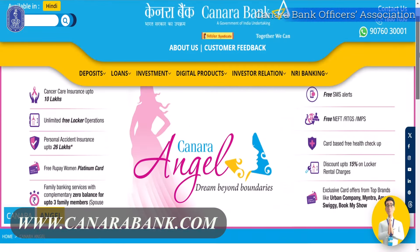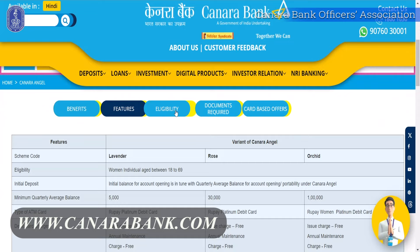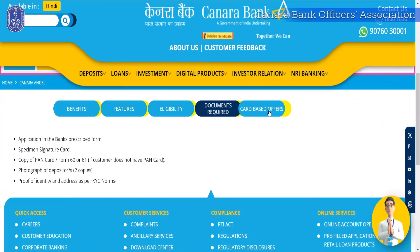These features are just the tip of the iceberg. You will find a lot more features in Canara Bank's Canara Angel Saving Account. We are very sure that after listening to these features — on a saving account designed only for women — you are now very curious to know more. So without much delay, directly go to Canara Bank's official website, where you will find all the details about Canara Angel Saving Account for all the variants.